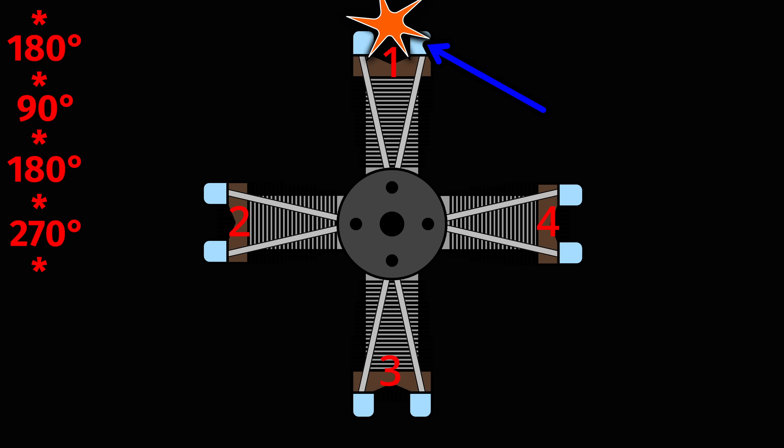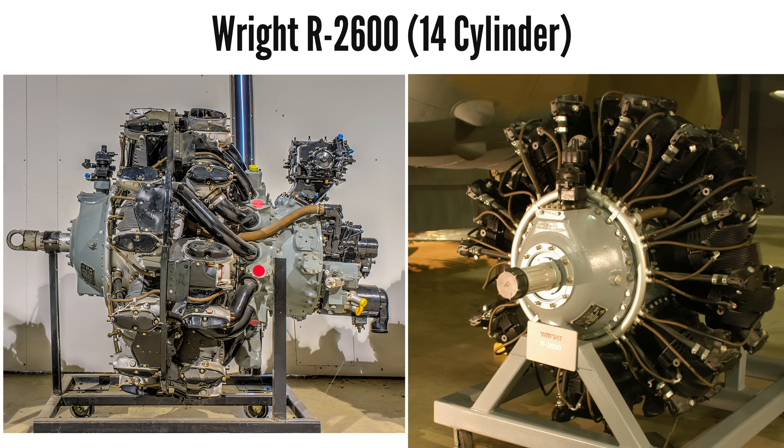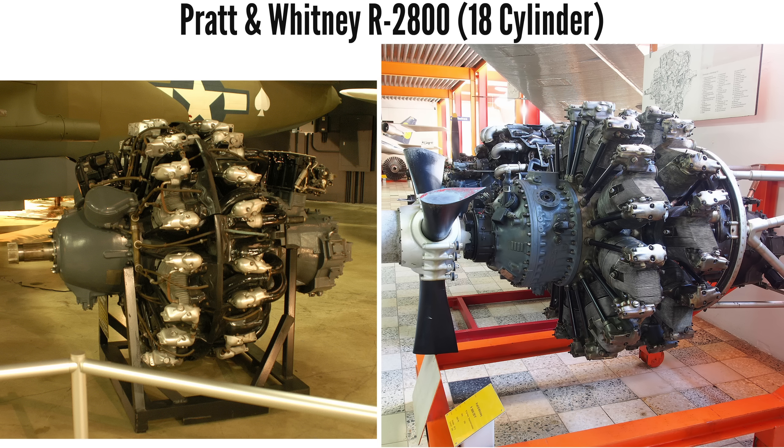Of course, four-stroke radials can have an even total cylinder count by using multiple rows of an odd number of cylinders and still maintain a smooth firing interval — two rows of seven cylinders being a 14-cylinder radial, like the Wright R2600, and two rows of nine cylinders being an 18-cylinder radial, like the Pratt & Whitney R2800 Double Wasp.